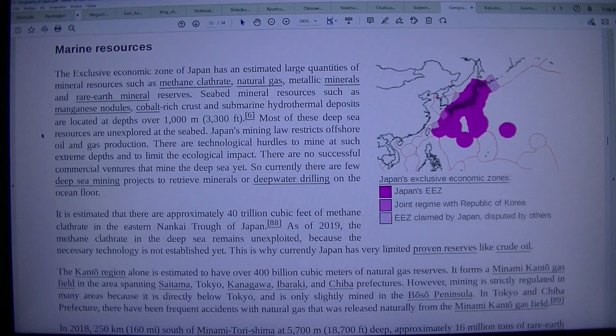Japan's Exclusive Economic Zone (EEZ) has an estimated large quantity of mineral resources such as methane clathrate, natural gas, metallic minerals, and rare earth mineral reserves. Seabed mineral resources such as manganese nodules, cobalt-rich crust, and submarine hydrothermal deposits are located at depths over 1,000 m (3,300 feet). Most of these deep-sea resources are unexplored at the seabed.